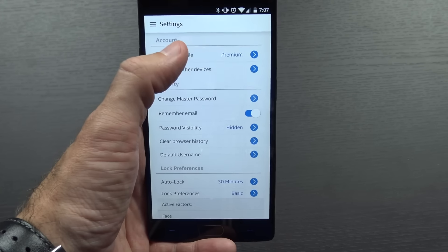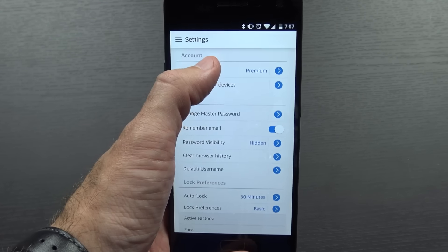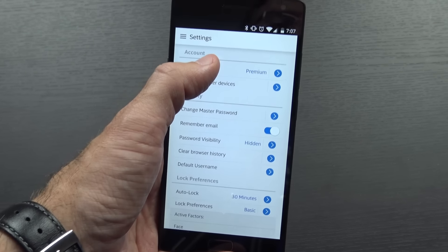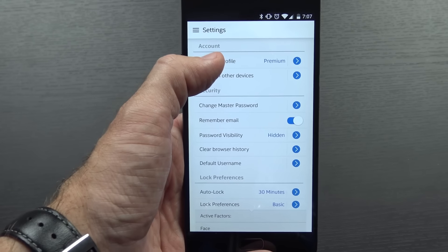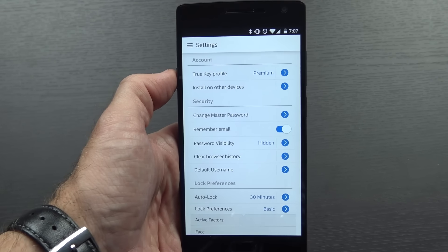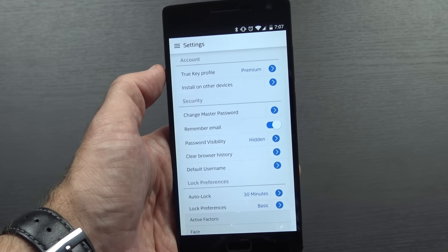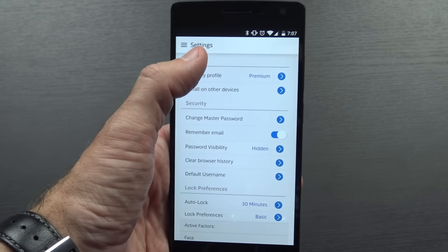Getting back to TrueKey: I do have the premium subscription. For a limited time, Intel is giving away 12 months of free premium service, which allows you to have unlimited passwords saved. Normally it costs $20 a year, but there will be a link in the video description to get an entire year of premium service for free. You can use the free version all you like, or if you're using more than 15 passwords, take advantage of that free year of premium service.